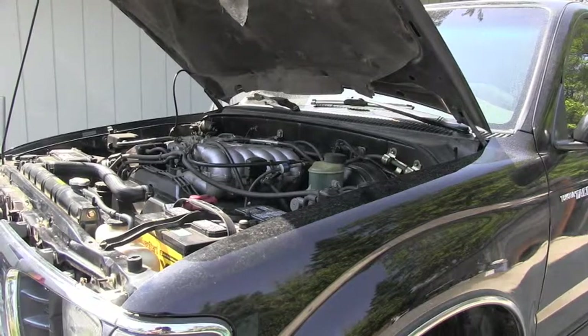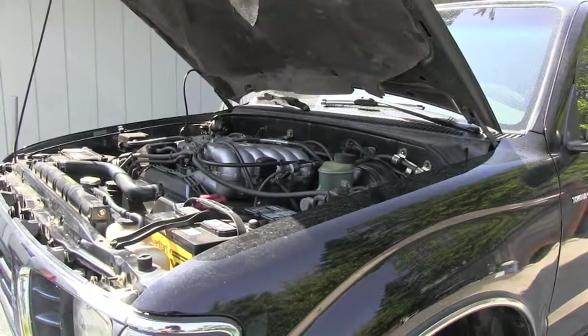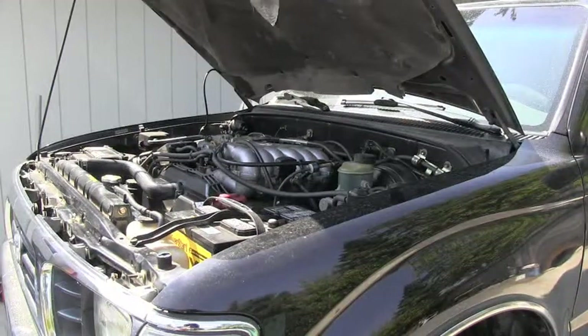I know that the engine was recently rebuilt and it has great compression. Spark plugs are looking great, and the air cleaner and air intake is good, so the engine is getting enough air. But the question is if it's breathing out correctly.